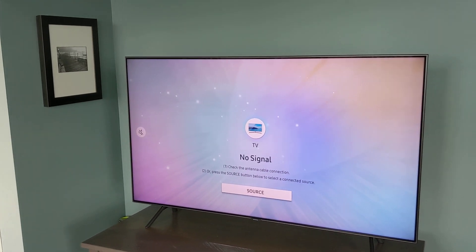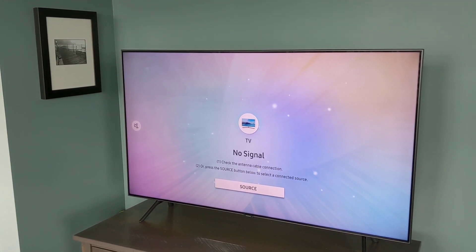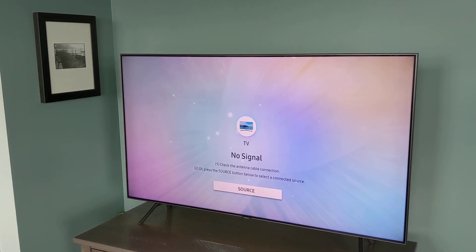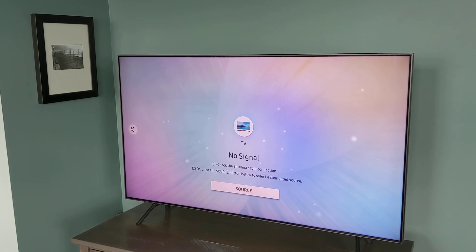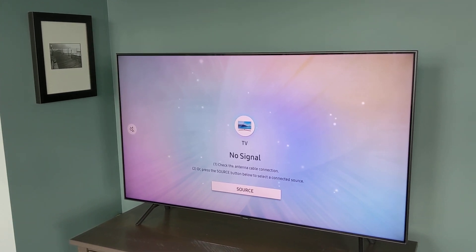Now, OLED has its own set of drawbacks that have to be brought up right off the top, and that is burn-in. If you watch a lot of cable news or play a lot of video games with static text or static elements on the screen, those static elements can burn-in after a period of time. This has to be quite a substantial amount of time, so it's very rare for this to happen, but it is possible.